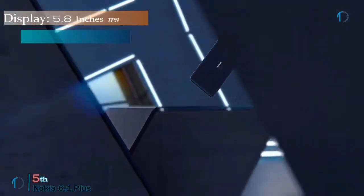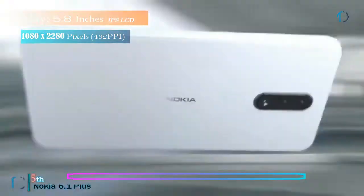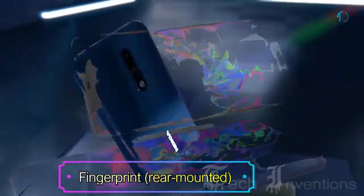The Nokia 6.1 Plus smartphone has a 5.8-inch IPS LCD capacitive touch display with 81.5% screen-to-body ratio and aspect ratio of 19 by 9. It has a rear-mounted fingerprint sensor with an image density of 432 ppi.